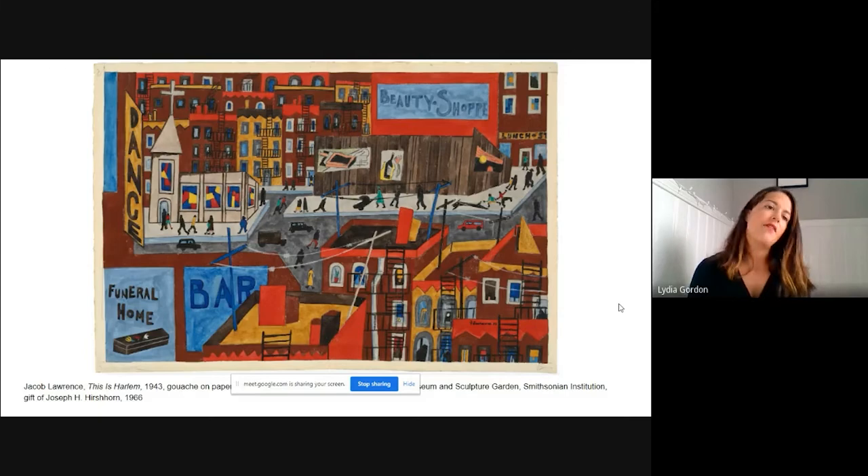Jacob Lawrence was born in 1917 in Atlantic City. He moved to Harlem in 1930 with his mom and sister. It's really in Harlem at the tail of the Harlem Renaissance that he garners his artistic training — learning his practice in the workshops in Harlem, a community effort by the WPA led by Augusta Savage and Charles Alston. In these workshops, Lawrence develops two important things. First, they encourage students to look around them, to find inspiration in their community, their family's history, their neighborhood. Jacob Lawrence becomes curious about the history of Harlem and how his family came to be in this vibrant artistic community.